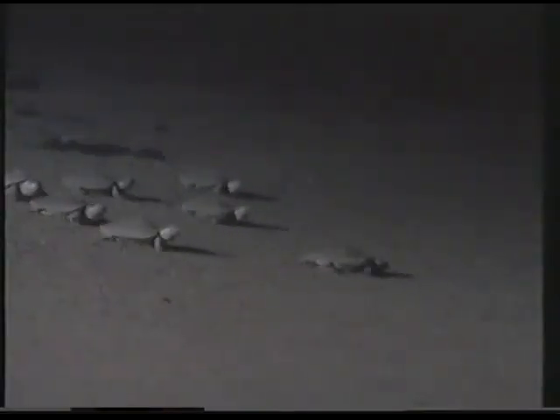The first wave consists of about 60% of the turtles, whereas the remaining newborns clamber out about two to three days later. This hatching strategy perhaps evolved to double the chances of survival.